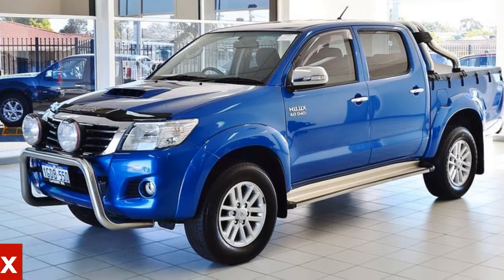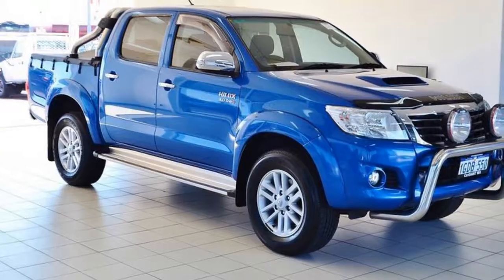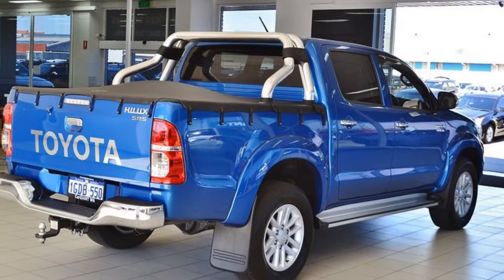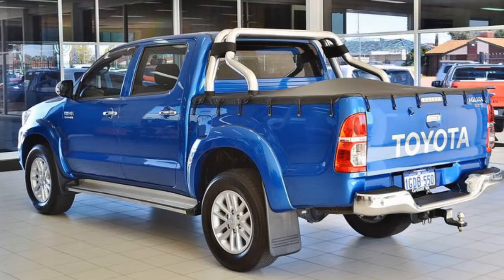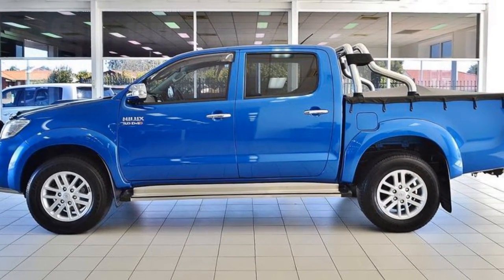In the market for a 2014 Toyota Hilux? This Hilux has a reliable 3.0-litre engine that responds smoothly to its 5-speed automatic transmission. The attractive blue exterior is complemented by its stylish interior. This vehicle has all the features you could dream of.